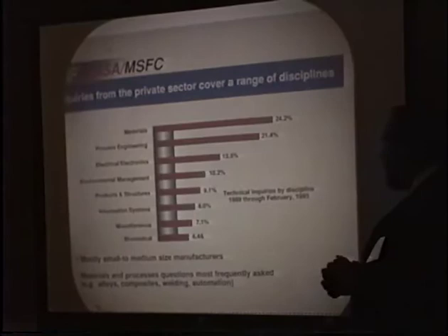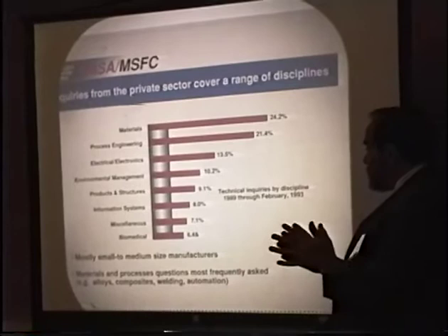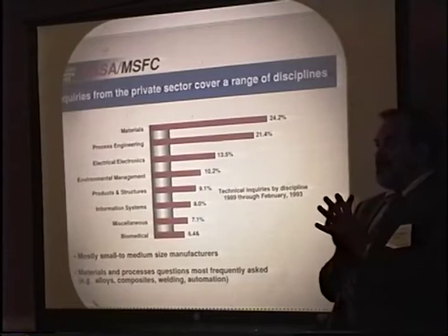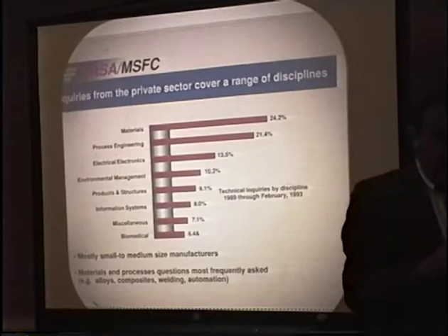At Marshall, our major business is propulsion and structures. Therefore the kinds of problems and inquiries we get tend to go along those lines. About a quarter are materials-related issues — composites, foams, characterizing different kinds of structures. Process engineering is another area. We have a large facility at Marshall called the Productivity Enhancement Laboratory, which is a pilot laboratory where we run pilot studies of various manufacturing techniques — new kinds of welding, new kinds of lay-ups, new kinds of composites. From that, we have a large quantity of technology available to the private sector.